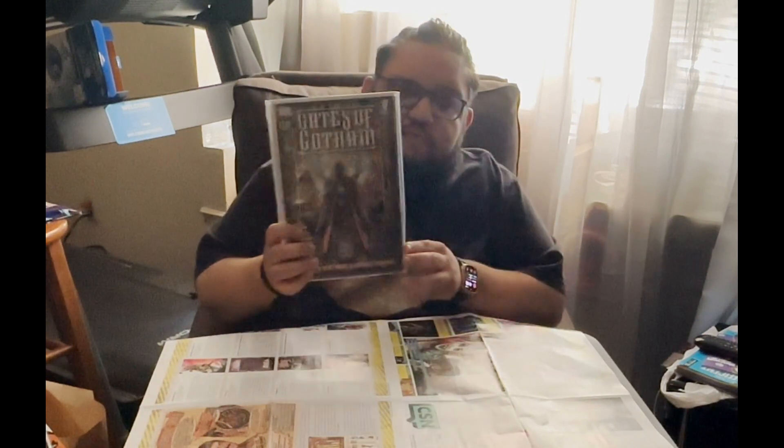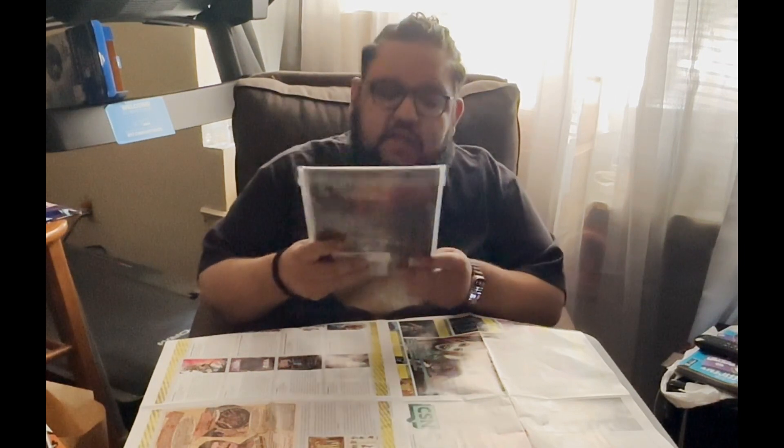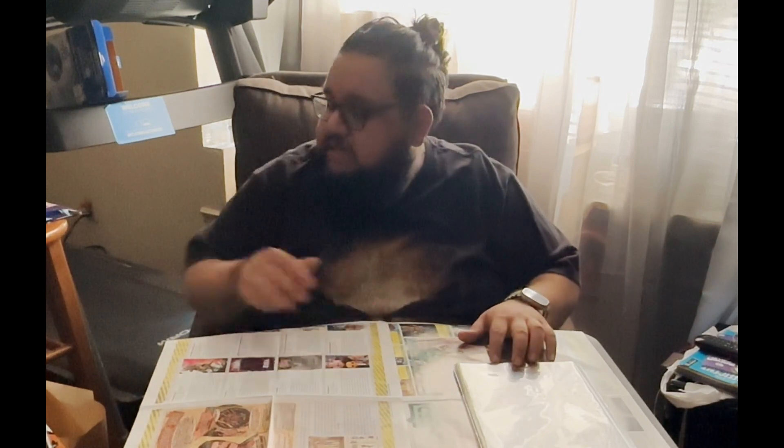First and foremost, I went to Keith's Comics because they were having a little event and a sale. I went to the Mockingbird location and I picked up Gates of Gotham one through five. This is an old story from before the New 52 by Scott Snyder, Kyle Higgins, and Trevor McCarthy — some of their first work on DC. It's a story that I love and I wanted to have it in single issues.